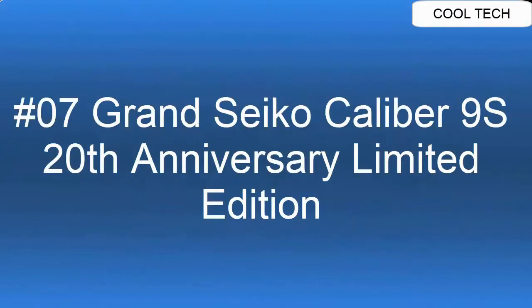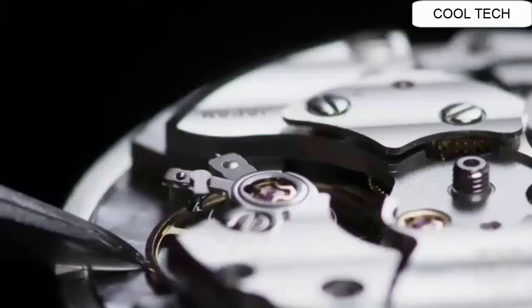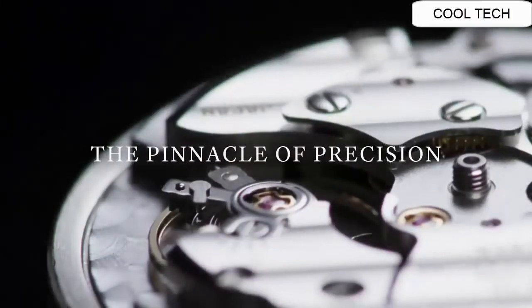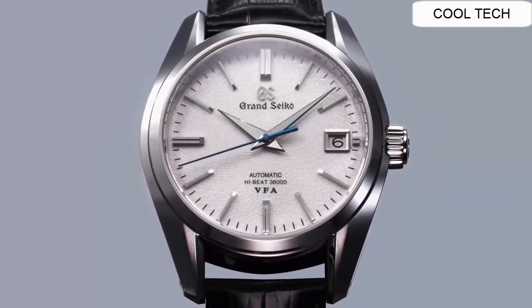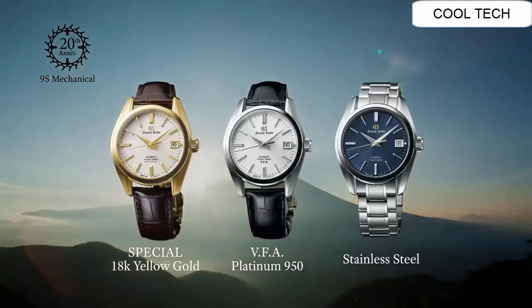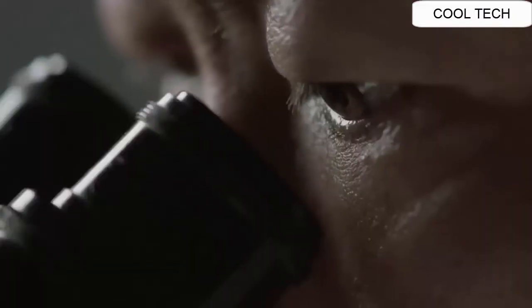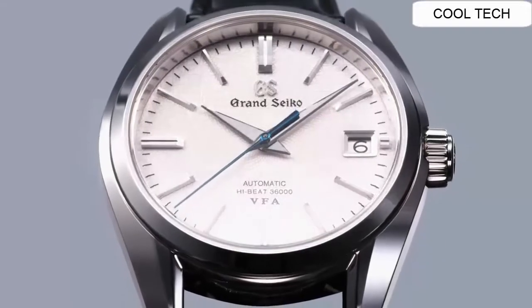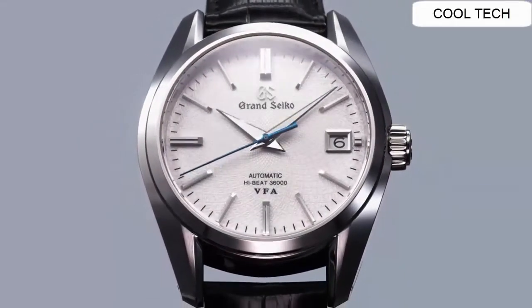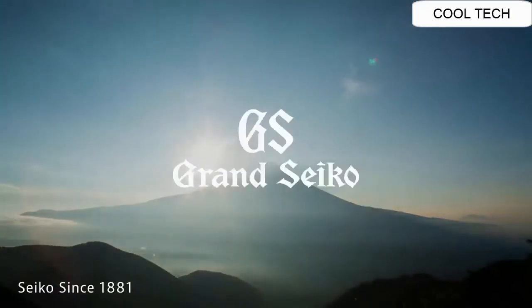Top 7: Power reserve approximately 72 hours (3 days). Limited edition. 24-hour hand dual time display function. This classic GMT watch combines the style that has long captivated watch lovers with an evolved caliber 9S66 movement. The watch has a three-day power reserve and combines the latest in hairspring technology with an escapement developed through MEMS technology to achieve high accuracy and stability when worn.